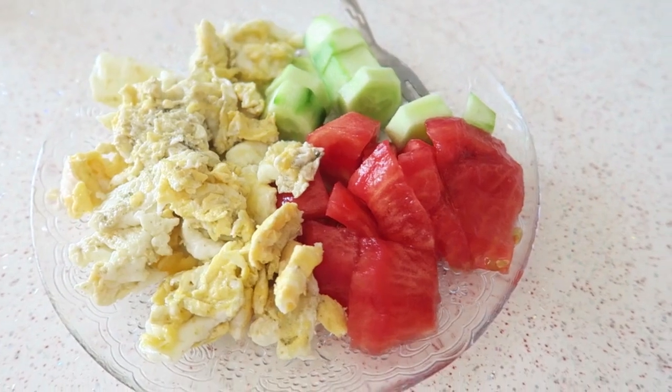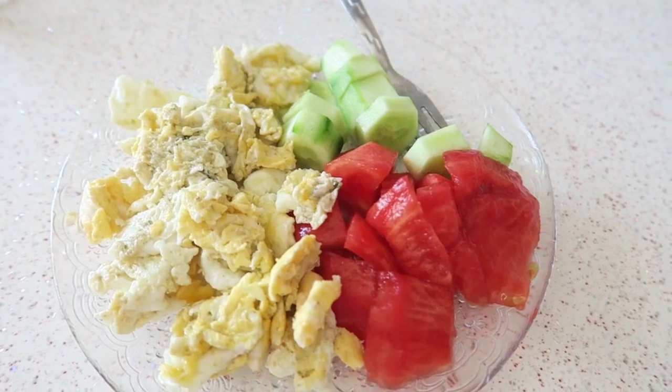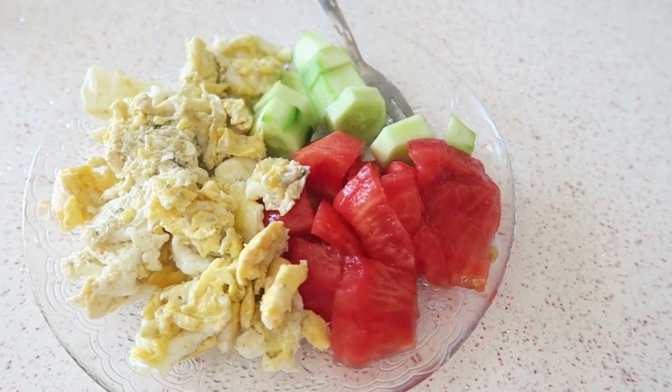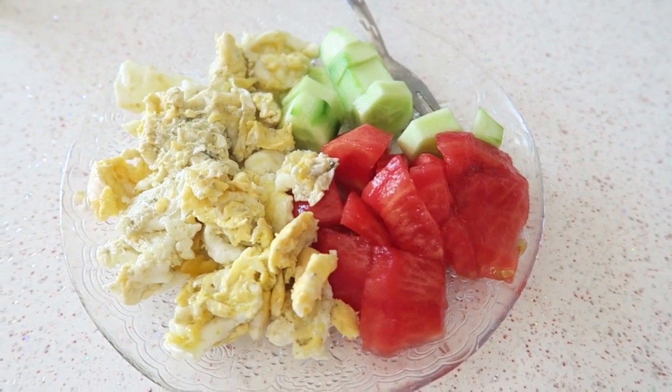My breakfast is ready! I've got some scrambled eggs — the dark bits you see are seasoning, pepper, and things like that — and I've got my tomatoes and cucumbers. So yummy!